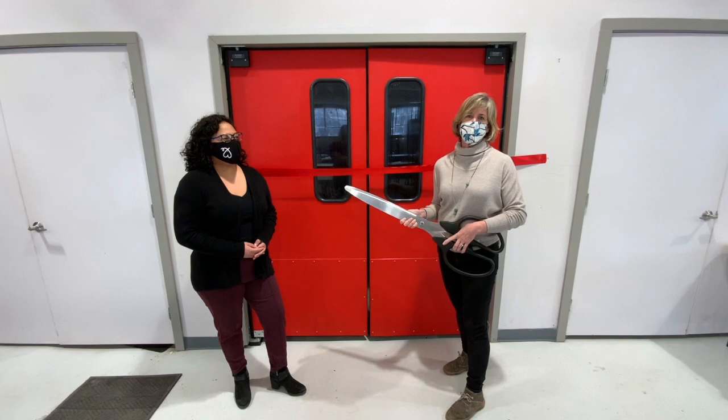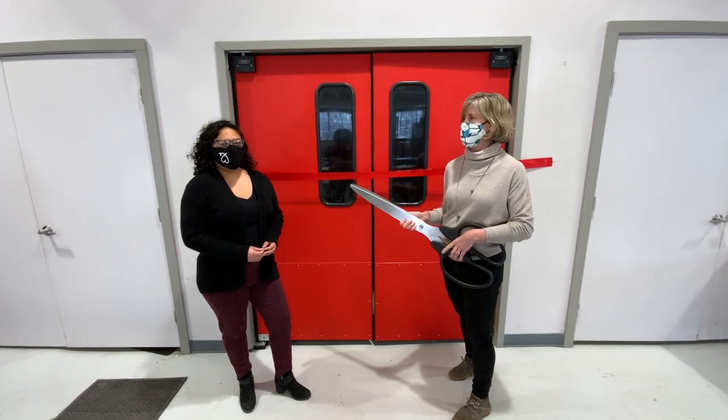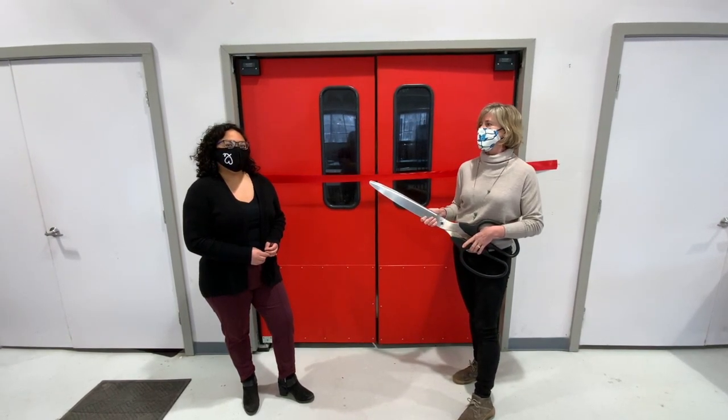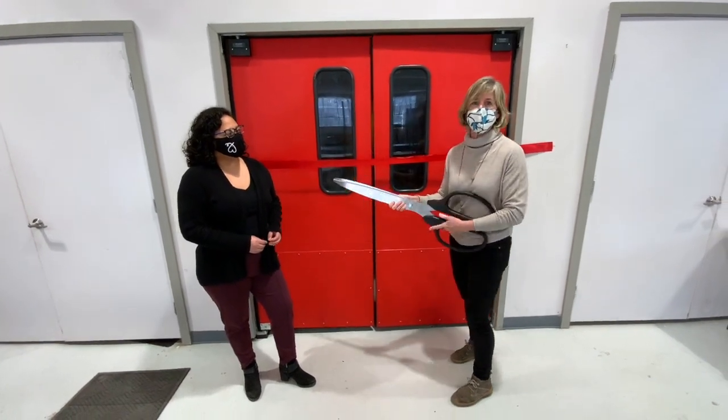Thanks to so much community support, we were able to make this project happen. Shortly after we opened, we realized we needed to add more prep space, more cold storage, and dry storage to accommodate the need in the local community. So let's go on inside and see what's new.